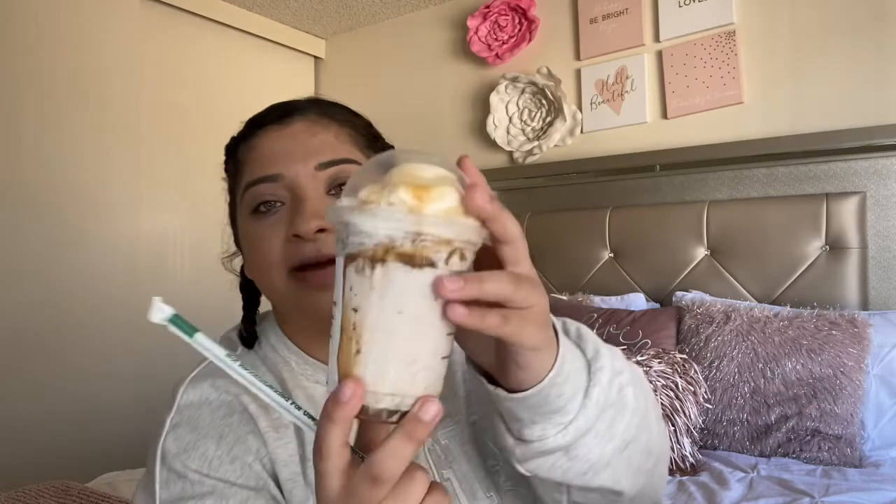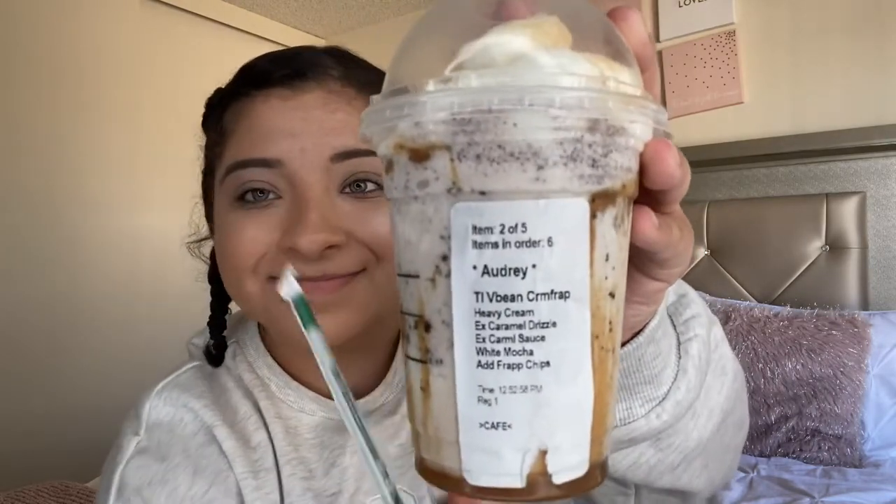This one is a vanilla bean caramel frappuccino with heavy cream, extra caramel drizzles, extra caramel sauce, white mocha, and added frappuccino chips. Let's try this one. This one actually hits the spot!